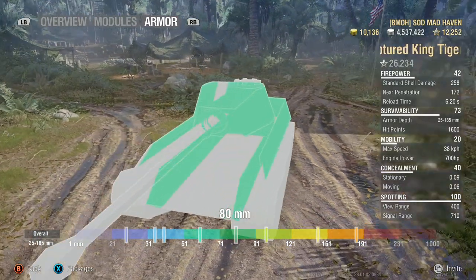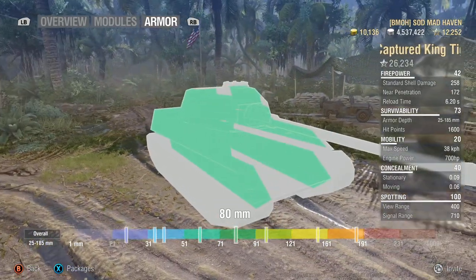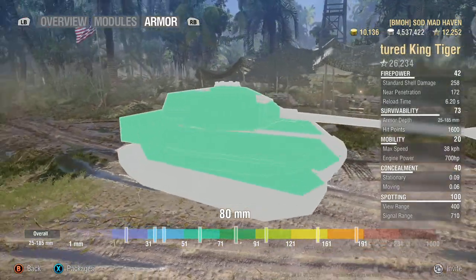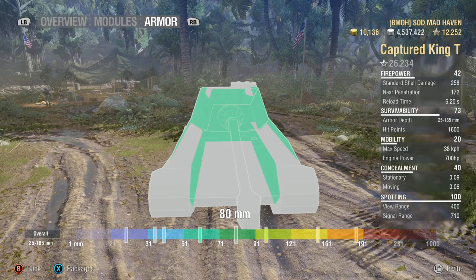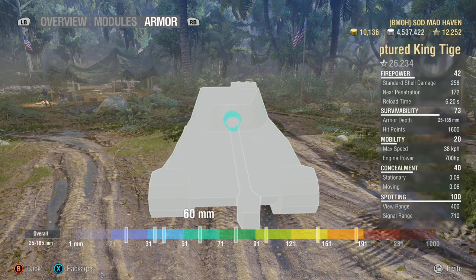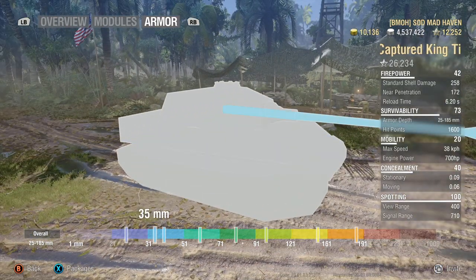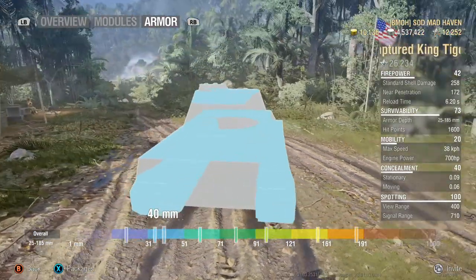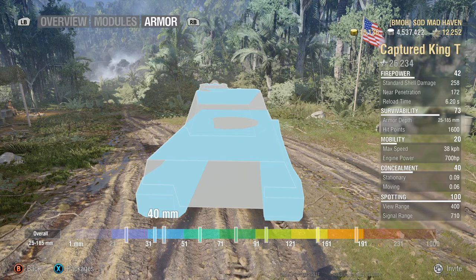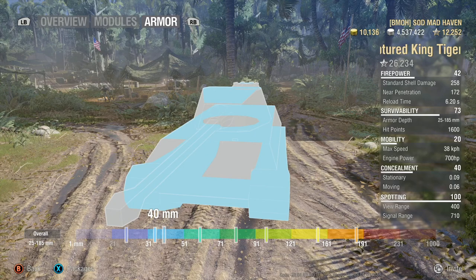80 millimeters of side armor along the entire side, other than where the tracks are located — really good armor. It is capable of side scraping; just keep an eye on your angles. Don't pull out too much, don't overextend yourself and you should be perfectly fine. The lowest armor on this is 25 millimeters, and taking a look at the top armor, it is 40 millimeters, which means this can ricochet possibly 120 millimeter rounds. So being overmatched, they're going to need a 122 or bigger.